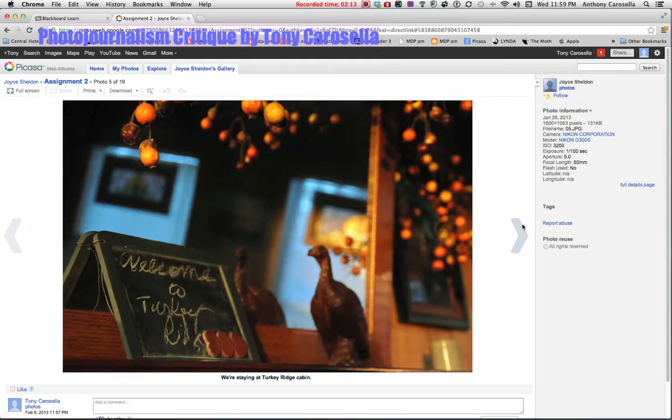Night of staying at Turkey Bridge Cabin — very nice. I like this shot very much. It has a nice sense of detail with the handwritten little sign on the blackboard. Very nice, and the fact that you shot at ISO 3200 so you could get a hand-holdable shot inside.